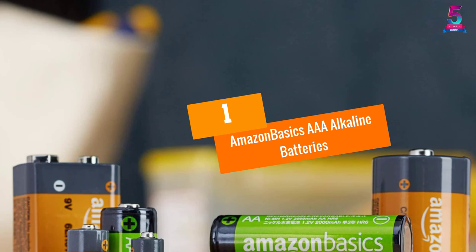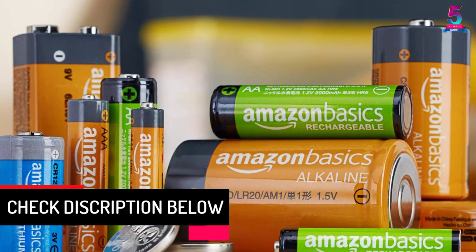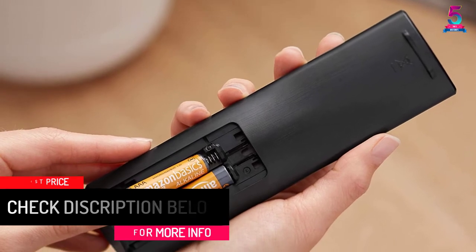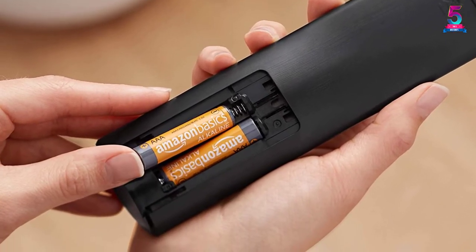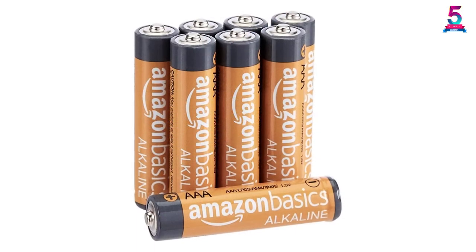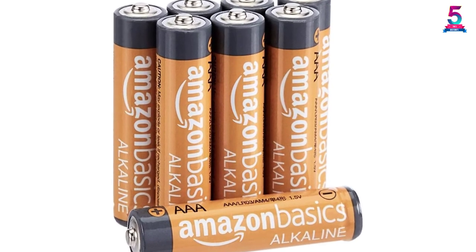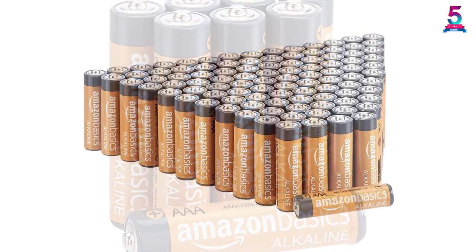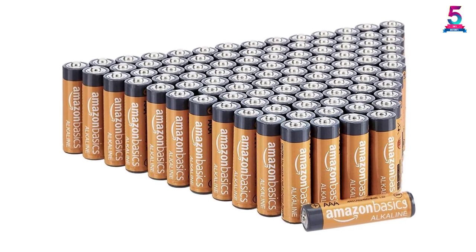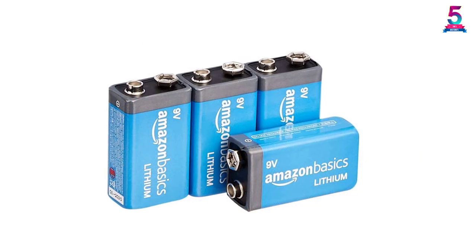At Number 1: Amazon Basics AAA Alkaline Batteries. These high-performance batteries are a must-have for someone looking for affordable batteries that last a long time. They come in a pack of 8, each with 1.5 volts of power. The new zinc composition and improved anti-corrosion components give these batteries at least 10 years of anti-leakage shelf life. They are excellent for low and high-drain devices including digital cameras, children's toys, clocks, or game controllers. Engineered with unique Japanese technology, they perform better after storage.